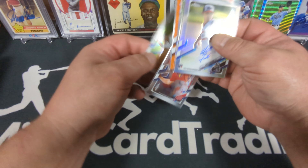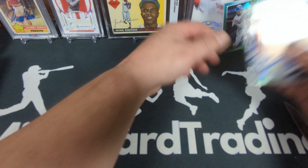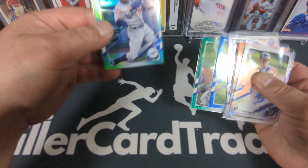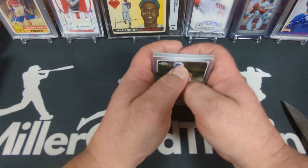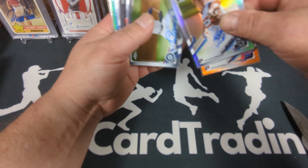That's the end of box number one, the 2021 Chrome jumbo. None of the autos are super valuable but that's alright — the Mookie parallel is probably the most valuable card out of this one.